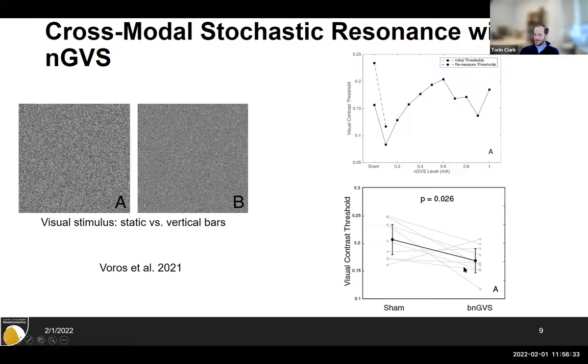The working theory is that there are multisensory neurons that integrate visual and vestibular information. When you apply white noise to the vestibular system, those vestibular afferents carry that noise upstream, eventually resonating in multimodal neurons that also receive visual input — and that might be the site of this stochastic resonance. We've since shown we can get SR benefits in the auditory and tactile systems as well as the visual system by applying noisy galvanic vestibular stimulation. Our grad student Sage did a lot of this work.